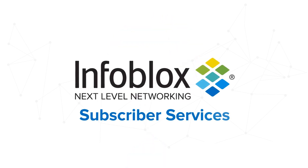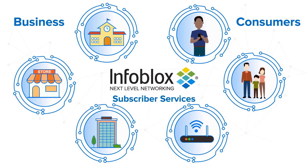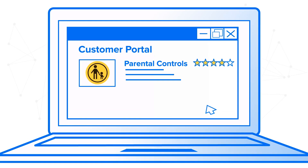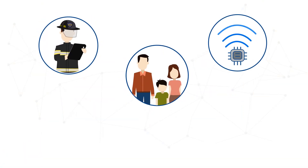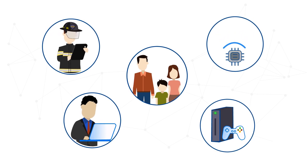Infoblock Subscriber Services provides a scalable, resource-efficient, DNS-based way to protect your network and users. It turns DNS into an effective tool for building value-added security services, blocking threats at the source while providing consistent performance. Its lightweight footprint is easy to deploy and manage as an offering to existing fixed and wireless internet services.